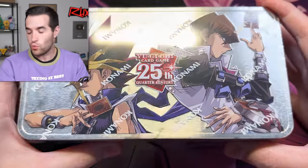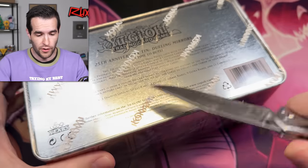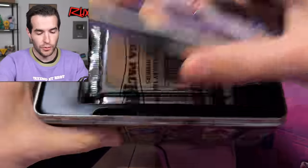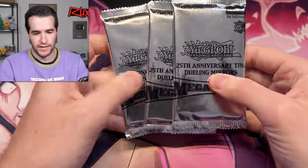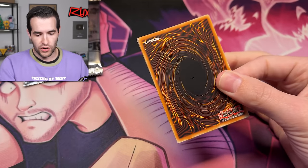No more messing around, guys. We have a lot of tins to open so I'm just going to go one at a time because these are error tins. If there are errors, it'd be nice to know they're all in the same tin. I'm really hoping we get some secrets — Dark Magician Girl would be really awesome. Shout out to Scott for hooking me up with these. Let's see if he was correct and these are actually from the same error batch. Here we go, let's start it off.